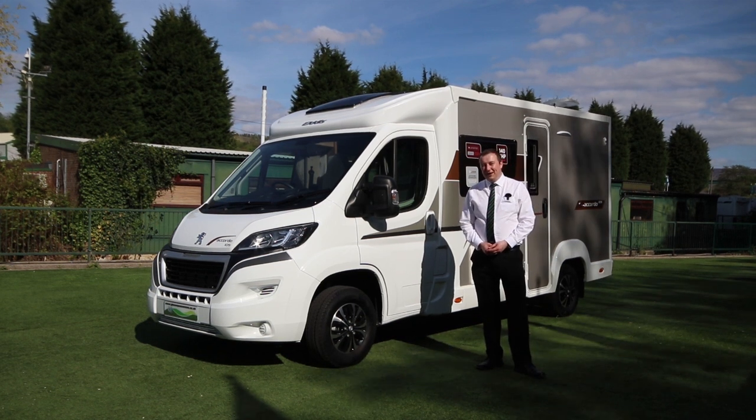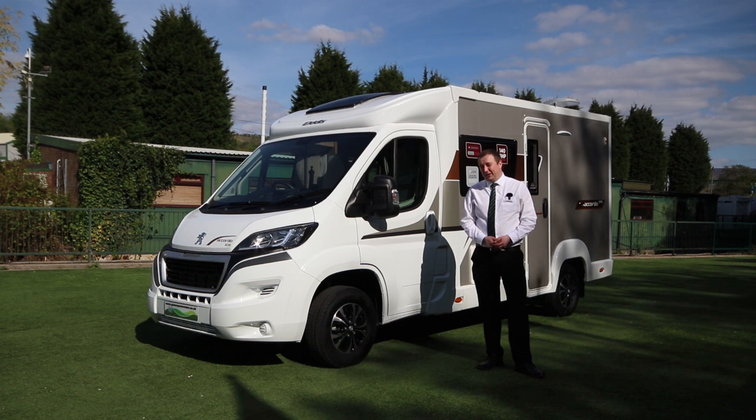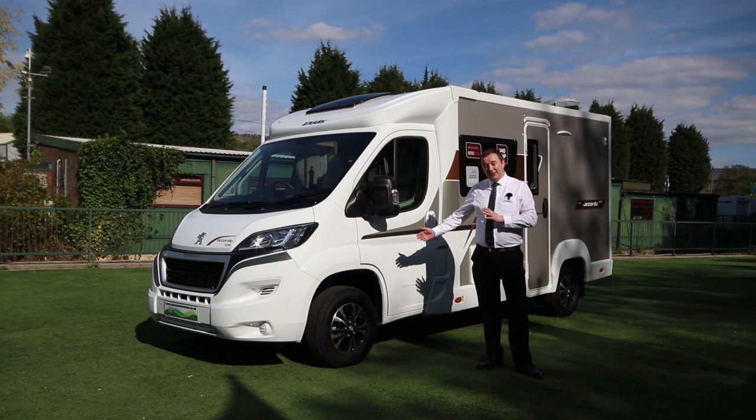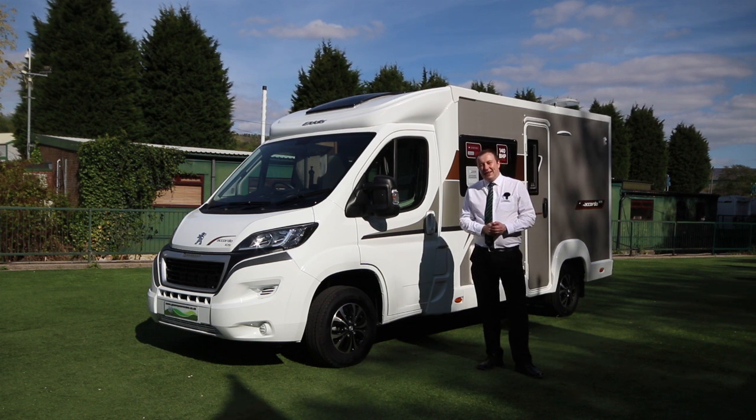Hi, I'm Paul from Glossop Caravans. This motorhome we're going to be looking at now is the 2020 Eldys Accordo 105. The Eldys Accordo range are all under six metres long, so if you're after something really compact — it's a little bit narrower than your average motorhome as well — this might be the one for you. It's a two berth, it's got alloy wheels and a TV aerial on the roof. Let's take a look inside and see what you think.